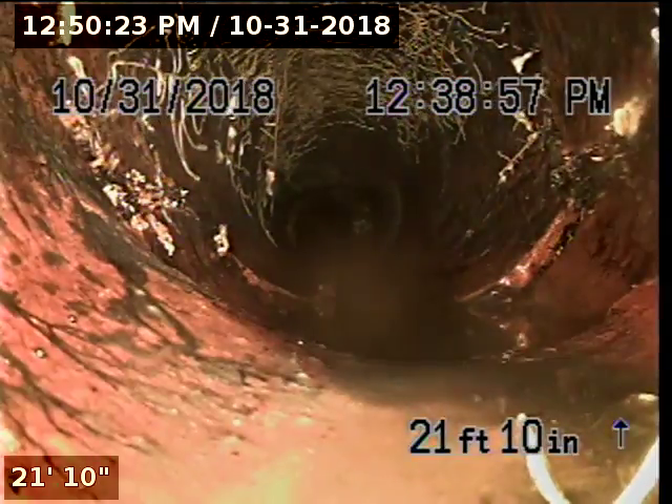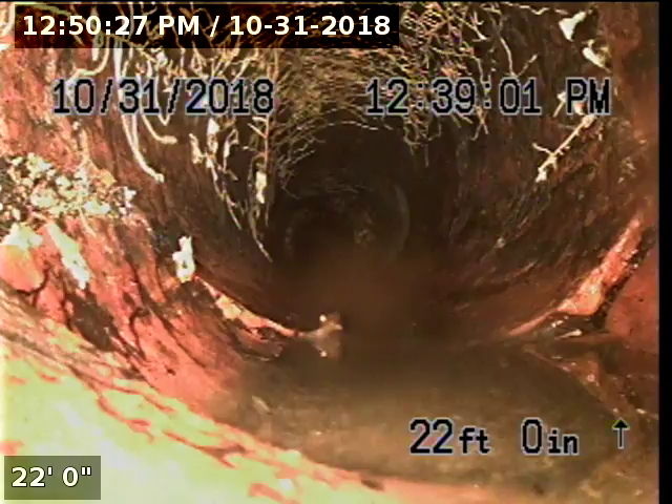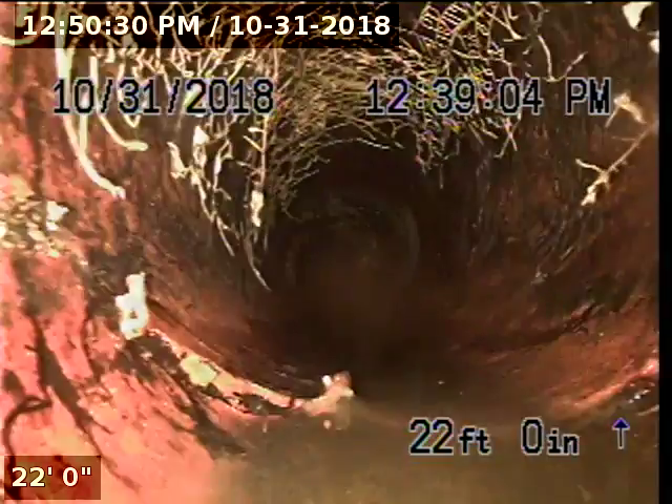Here's another root intrusion at this joint. At twenty-one-foot-ten, we have a section of fractured pipe, along with some spider web roots at the top.